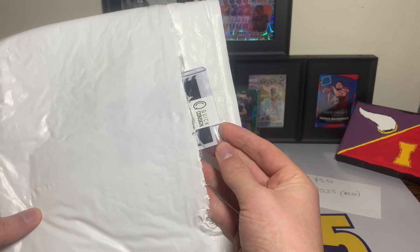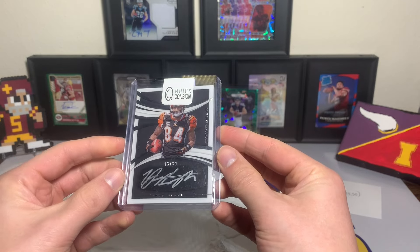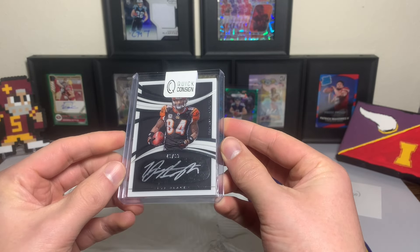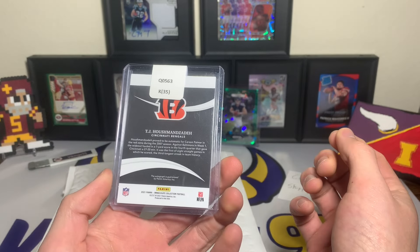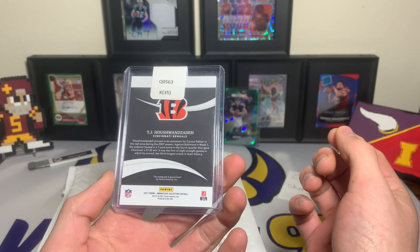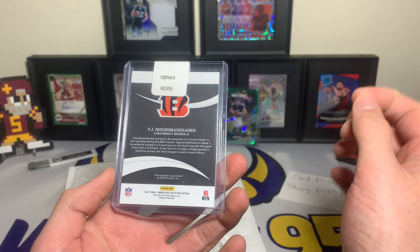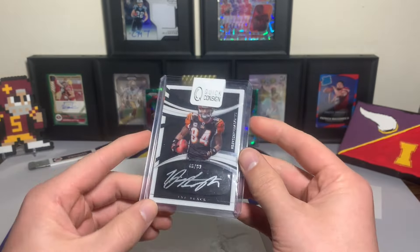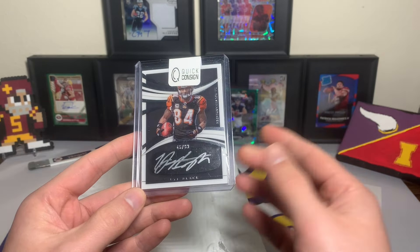There's the quick consign — it is a 2021 Immaculate T.J. Houshmandzadeh with the eye black autograph. How sweet is that? I'll be taking that little sticker off, but T.J. Houshmandzadeh — the Bengals wide receiver. This guy was fun to watch back in the day, and even more fun to say his name.